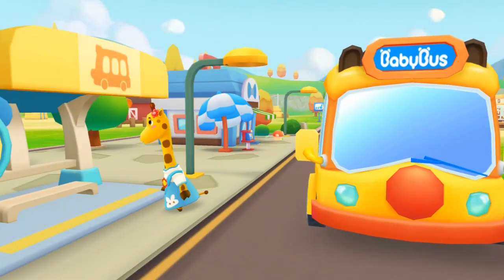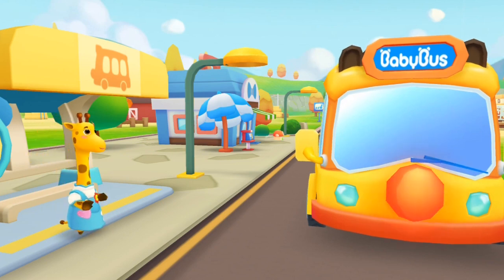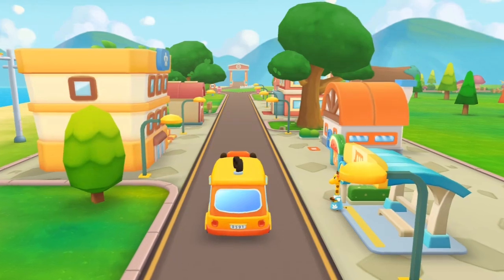This is Lulu's home. Bye, Baby Bus. See you tomorrow, Lulu. Bye, kids! Bye, kids!